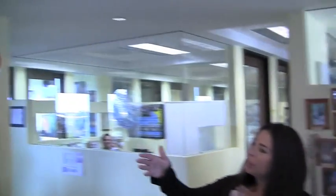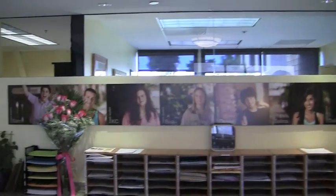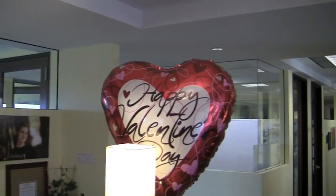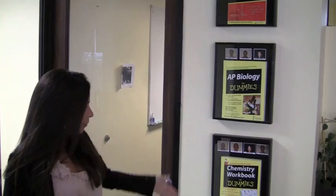And behind the front desk, if you pan over here just a little bit, what you'll see is pictures of our Fusion students, past and present. We are filming on Valentine's Day today, so you'll see some hearts and some flowers. And over here are some of the books that our teachers have written through the years — there's actually eight of them. We don't have enough space on this wall, but we're very proud of our teachers who have written for the 'For Dummies' series.